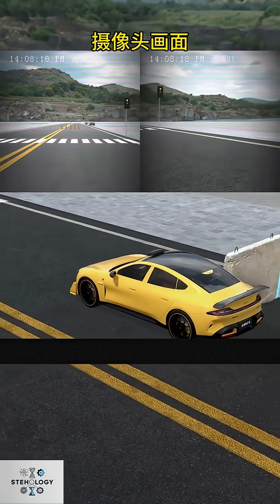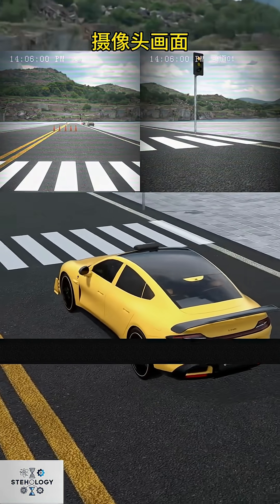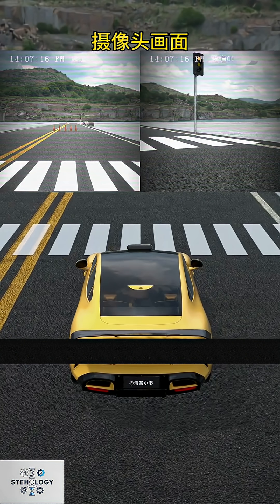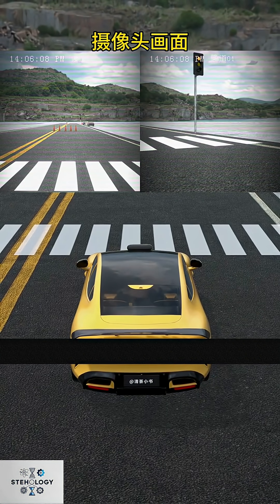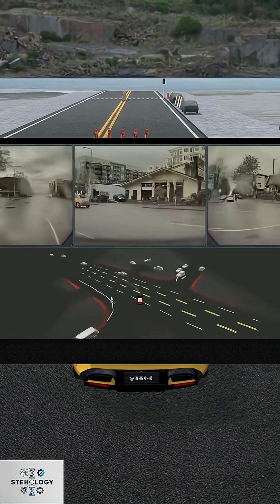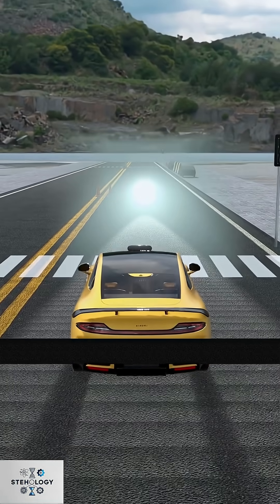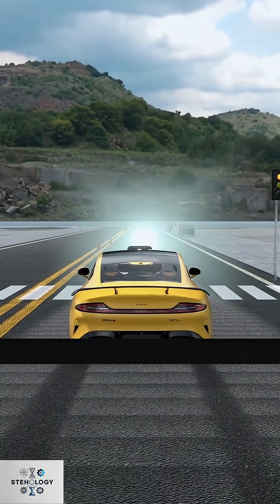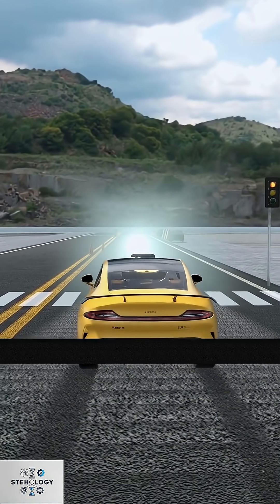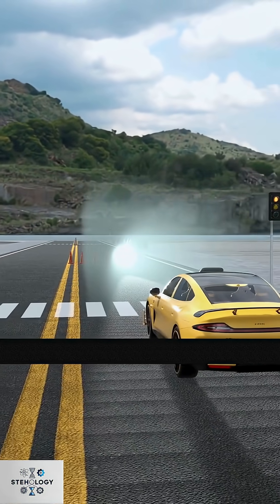So you add cameras, letting the car see its surroundings. Computer algorithms then identify obstacles — for instance, at a red light, cameras detect the change and algorithms know to stop. Seeing a crosswalk, it will slow down to yield to pedestrians. Congratulations, you've designed a pure vision self-driving system. Tesla uses this, relying on FSD algorithms for assisted driving.